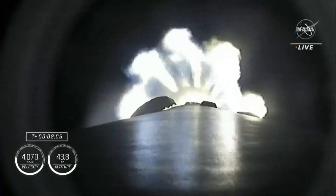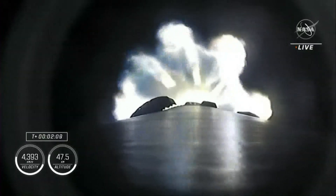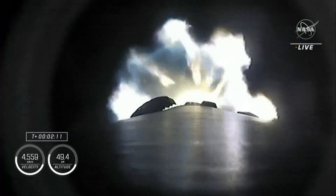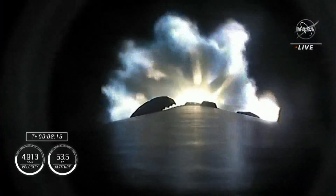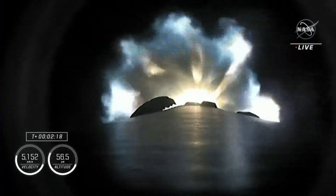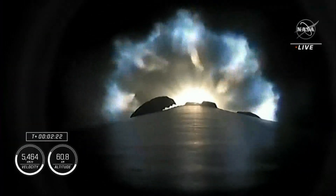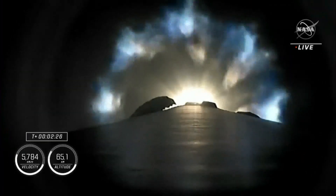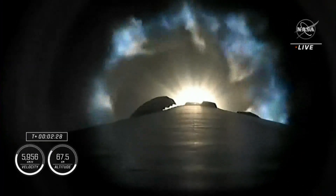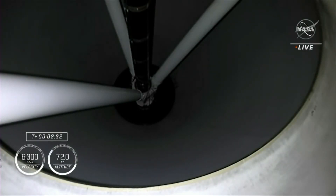About 30 more seconds of the first stage firing to bring our four astronauts into orbit. Coming up in about 20-some seconds, we're going to have three major milestones: shutdown of the nine Merlin engines — we're beginning to throttle them down — then stage separation, and then ignition of the second stage engine to propel Dragon and the Falcon 9 second stage into orbit.